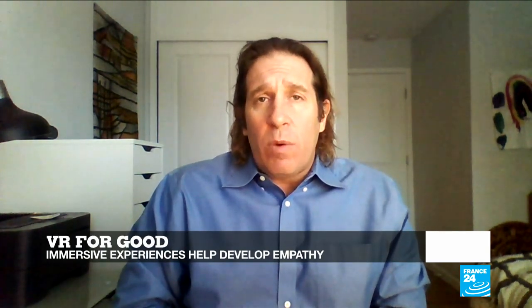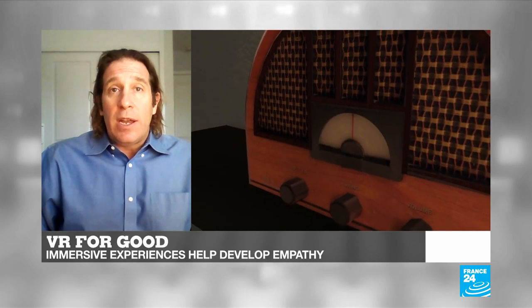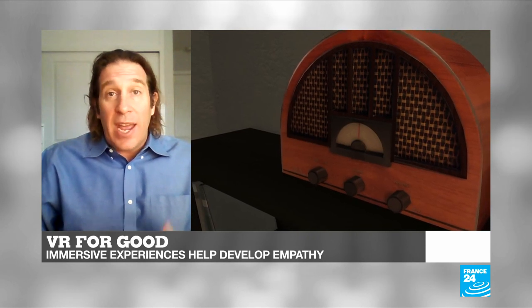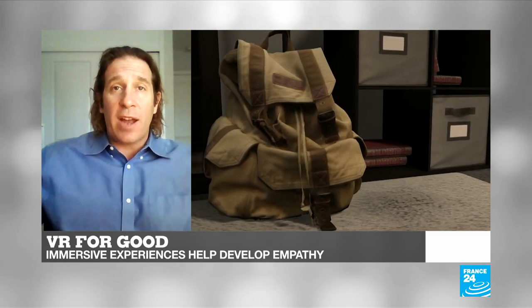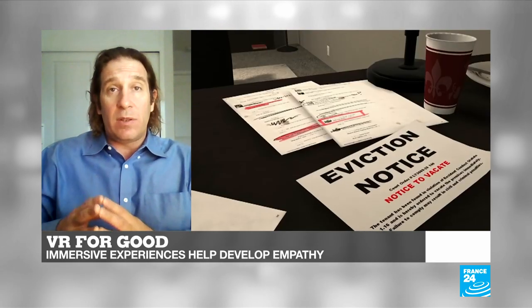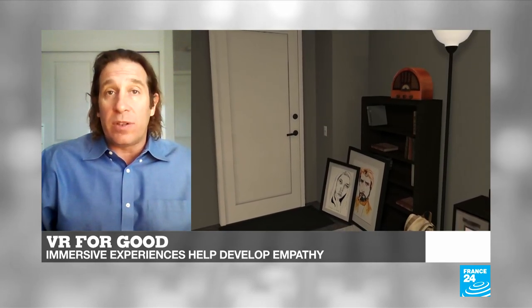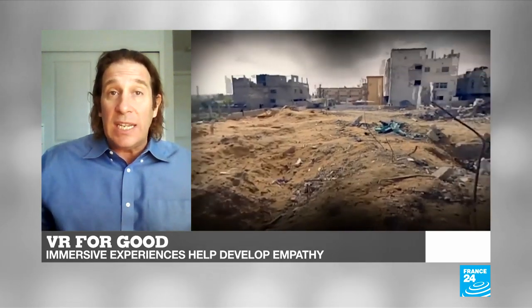The term 'ultimate empathy machine' was coined by Chris Milk, who builds virtual reality films. What VR gets you is an experience — one that the brain treats as if it were real. In terms of whether VR can cause empathy, imagine you could have any experience at all: you could become someone else, go back in time, hire millions of actors to recreate a historical scene. VR can create that experience. So if you believe there's a physical experience that would cause you to think differently about yourself and differently about others, then VR can match that because we can create magical scenes very easily.